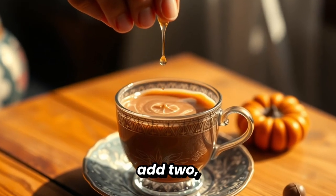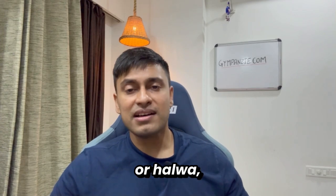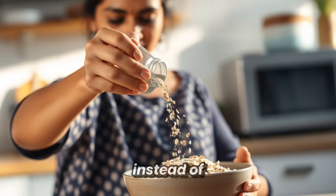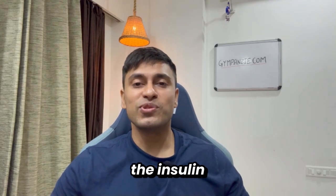So how do you use this? Instead of jaggery in your chai, add 2-3 drops of monk fruit liquid. If you're making kheer or halwa, swap sugar for monk fruit powder. Want sweet oats in the morning? Add monk fruit instead of honey. These little swaps keep the taste but reduce the insulin load.